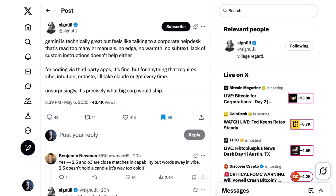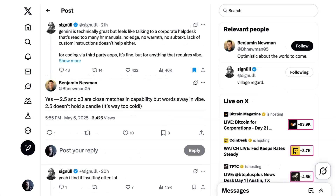Maybe more damning is this tweet from Signal who writes, 'Gemini is technically great, but feels like talking to a corporate help desk that's read too many HR manuals. No edge, no warmth, no subtext. Lack of custom instructions doesn't help either. For coding via third-party apps it's fine, but for anything that requires vibe, intuition, or taste, I'll take Claude or GPT every time.' Still, if for some the vibes are off, overall it seems like a great update, and this version comes out ahead of Google's I/O conference, which is kicking off in two weeks' time. I'm always excited to see what Google shares at that event, and this does nothing but increase that excitement.